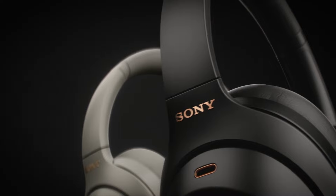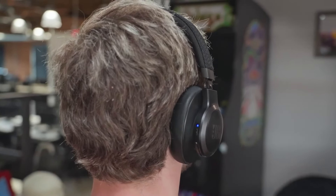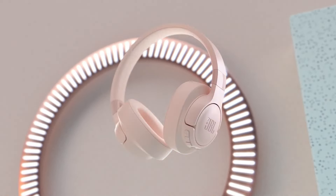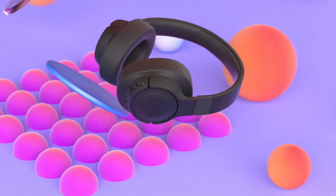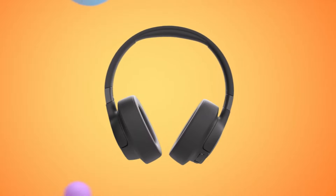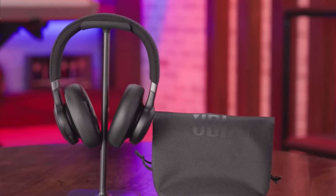These noise-canceling headphones are a lifesaver for blocking out distractions. The noise cancellation is powerful, effectively muting out low-frequency hums and airplane noise. I love that they're wireless, offering great freedom of movement. The battery life is impressive, lasting for hours on a single charge. However, the sound quality could be a bit richer for the price point. Overall, these are excellent headphones for anyone who prioritizes noise cancellation and convenience.